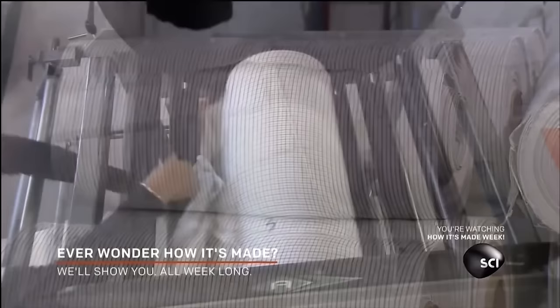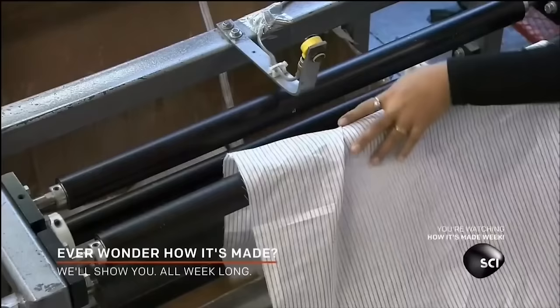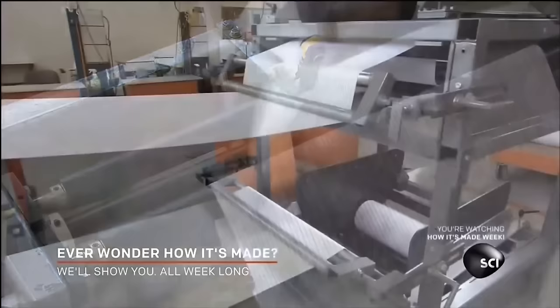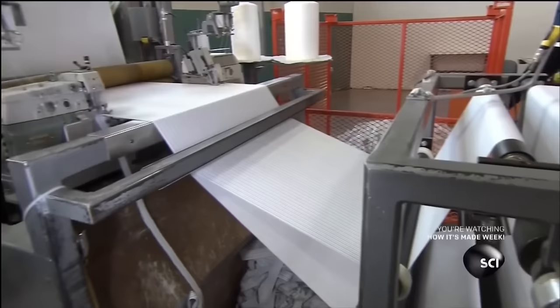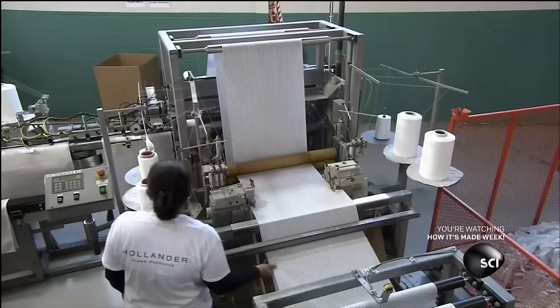An automated machine makes the pillowcases, which is hilarious when you see how much manual setup it requires. This worker is seen here showing affection to her machine husband. Later down the line, however, we can see this machine husband is not a faithful one.